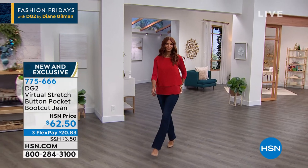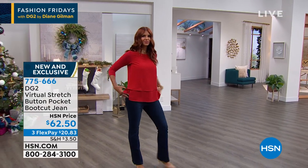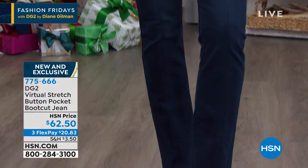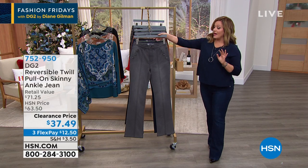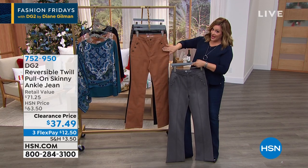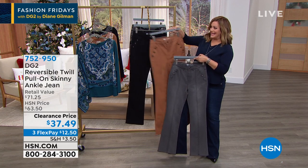Brand new — look at how flattering the boot cut is. It balances out our bodies. You get to wear your favorite shoes, your favorite cowboy boots. Today, $20.83 gets this home. Sizes zero through 24 women, and we also have petite, average, and tall. We have charcoal, indigo (which I'm wearing), camel, and that rock and roll black.